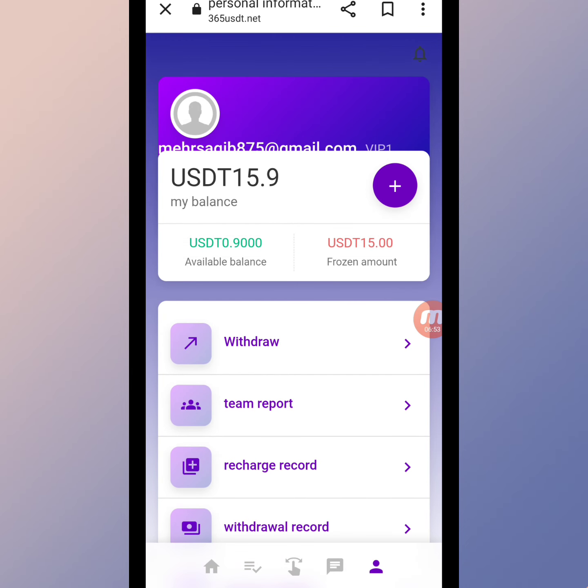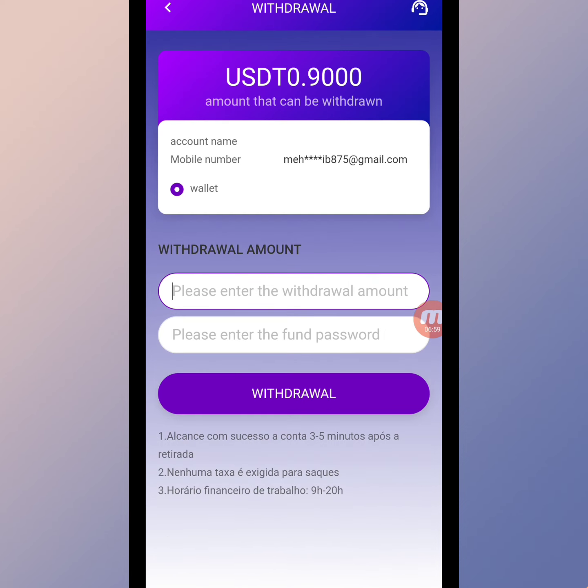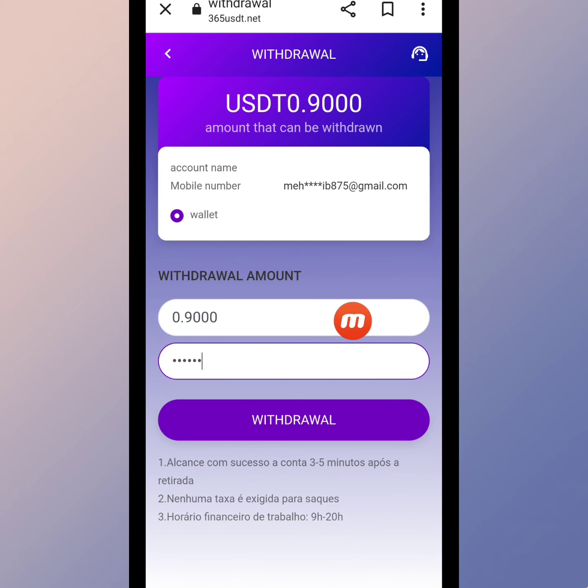Now I will tell you how to withdraw on this website. Click the withdraw button. My wallet address is already bound. We write down the withdrawal amount of 0.9 USD, then write down the fund password, and click withdraw. I'm filling this page and clicking the withdraw button.